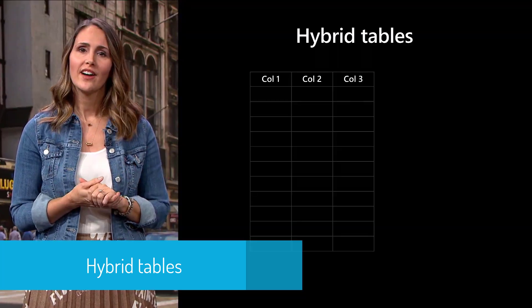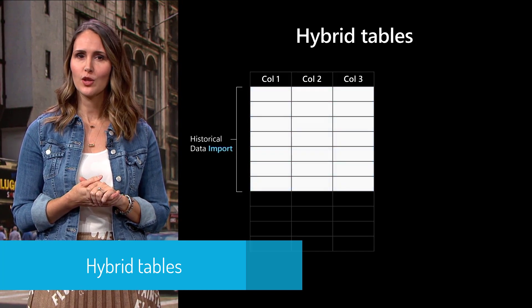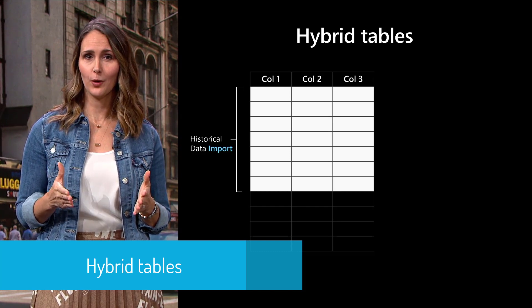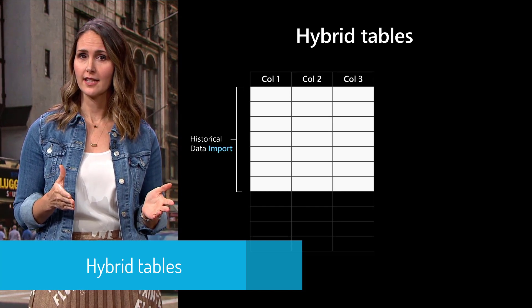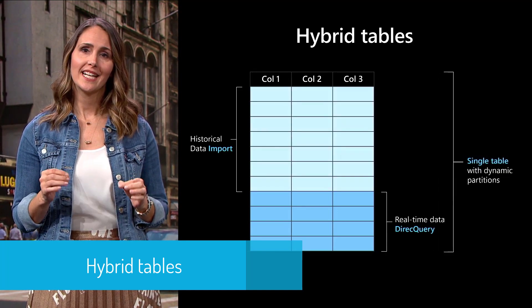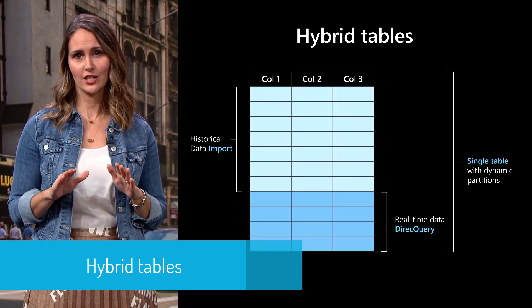There are cases where you want to cache data into memory instead of in your data warehouse — for that, there's the large models feature. But if data changes in the data warehouse, you need to refresh the dataset, which can add latency and management overhead. Hybrid tables redefine this, giving you the best of both worlds: cache massive amounts of historical data in the same table with the same business definitions, while adding a direct query partition for the most recent data, so you can see data changes without refreshing.